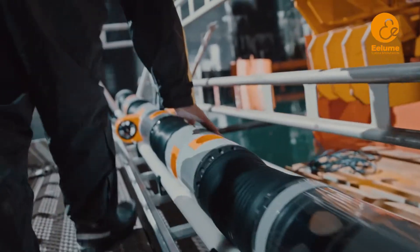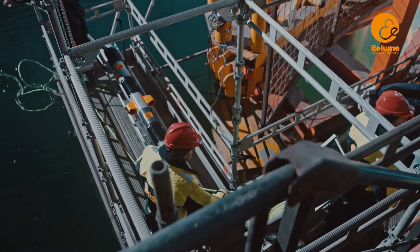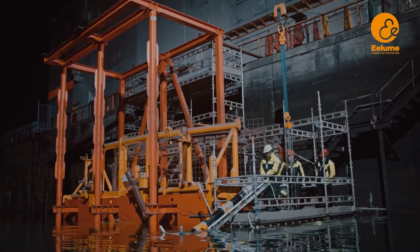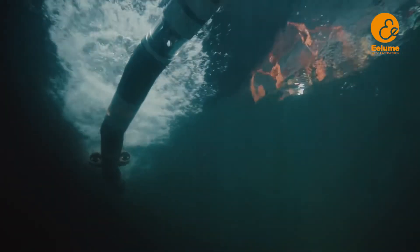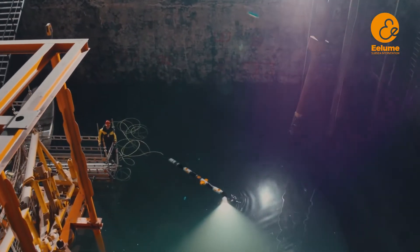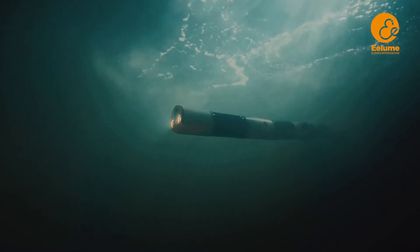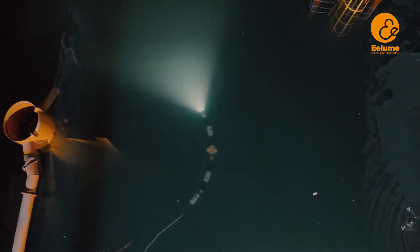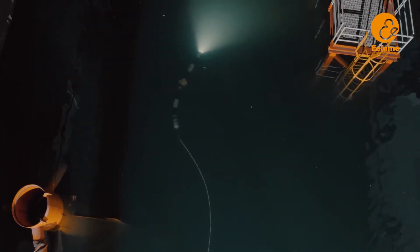Until now, subsea inspection and maintenance has relied on underwater vehicles with surface vessel support. Illume changes everything. It's a new type of underwater intervention vehicle. The snake-like body combined with underwater thrusters makes the Illume unique.